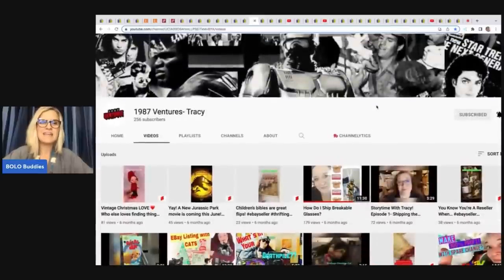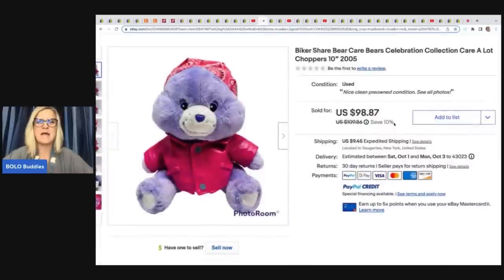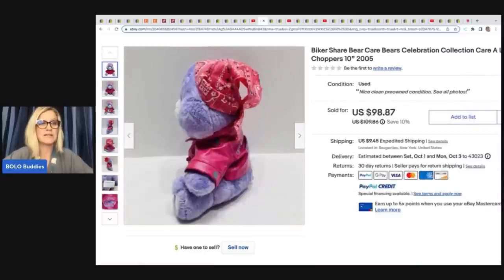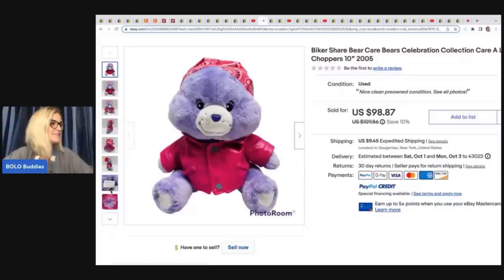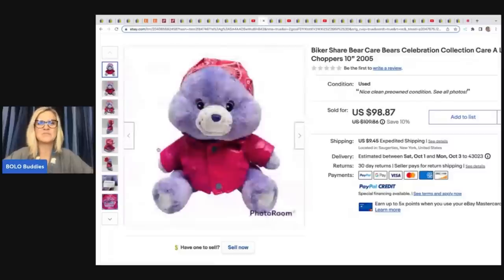The next item comes from 1987 Ventures Tracy — go and sub up her YouTube channel. She hasn't put out any content lately but sub her up in case she puts out a new video. She sold this Biker Share Care Bear Celebration Collection Care-A-Lot Choppers from 2005, 10 inches. She got this at a yard sale for 50 cents and took a best offer of $75 plus shipping.